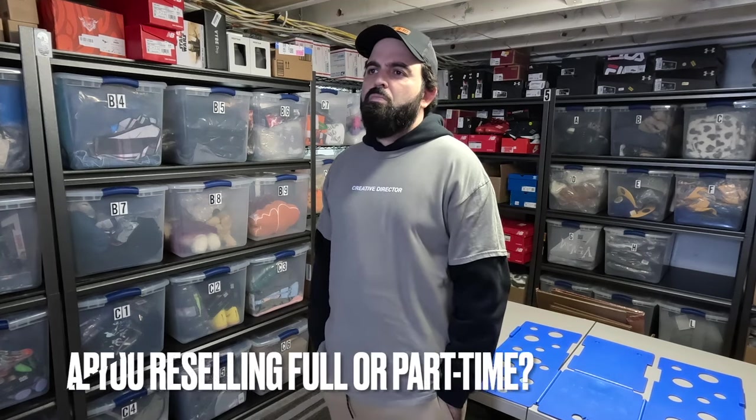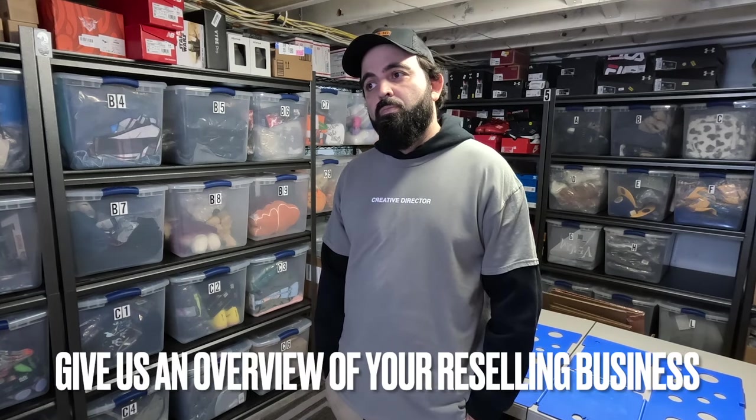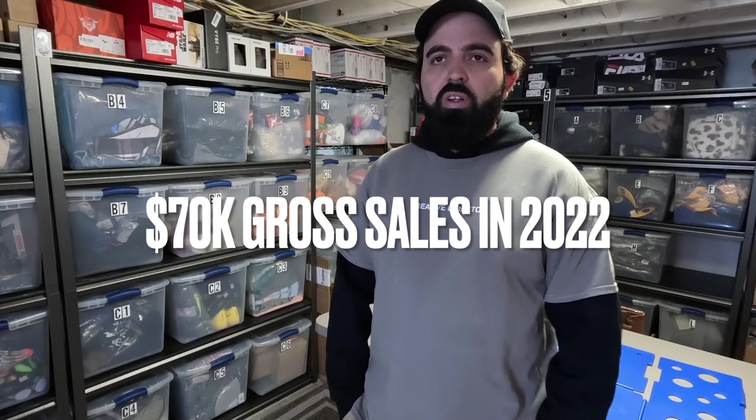Hey guys, my name is Diego, aka Chaos, and this was my warehouse — I hope you enjoyed it. Now let's get to some questions. Computer, what's next? 'The Millennial Prophet, aka Adam the King of eBay, wants you to let the audience know if you are a full-time or part-time reseller.' I would say I'm a half-time reseller — between part-time and full-time. A lot of my work is creative: I'm a video editor and cinematographer, doing contracted projects as my primary work, and then this reselling operation is the other half.